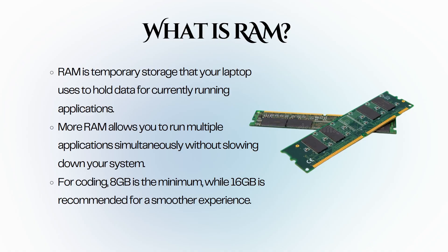Next, let's talk about RAM, also called random access memory. RAM is temporary storage that your laptop uses to hold data for currently running applications. The more RAM you have, the more applications you can run simultaneously without experiencing slowdown. For coding, having sufficient RAM is vital — a minimum of 8 GB is recommended, but if you can afford it, 16 GB is ideal.